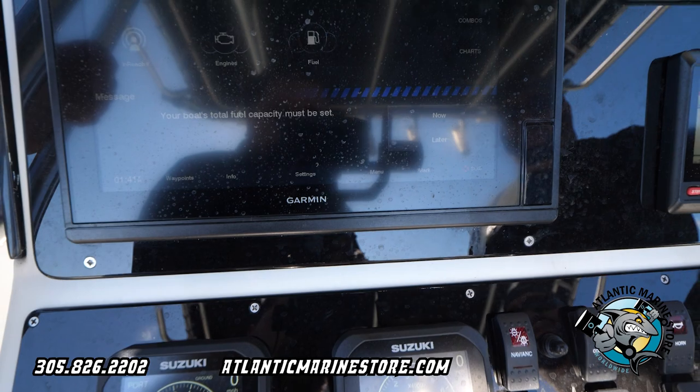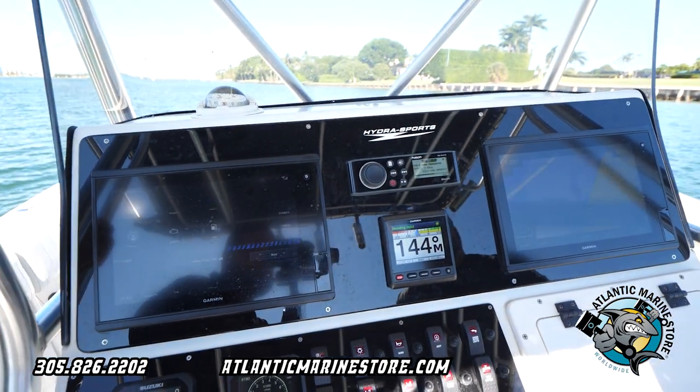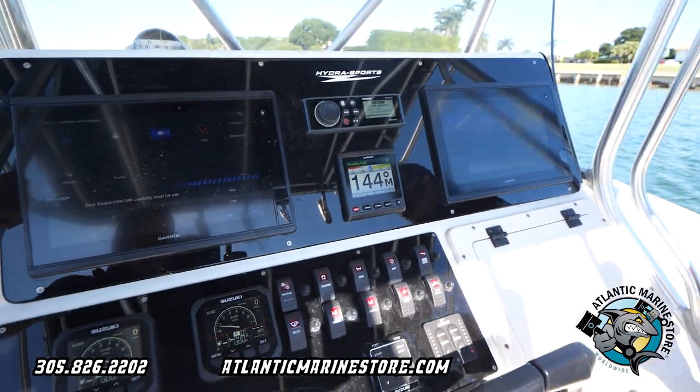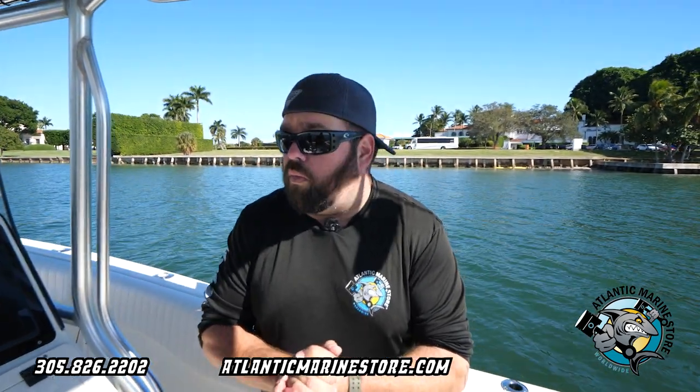Not only did we do that, we also installed the Garmin autopilot so now this baby can basically drive by herself, and we did the panels with the switches.